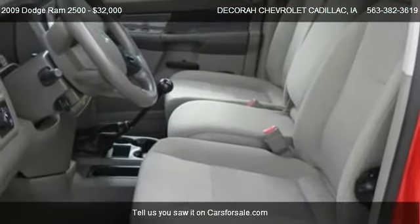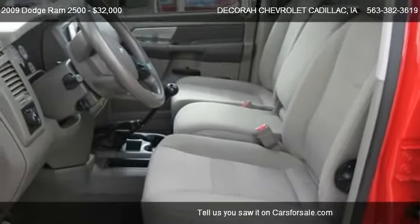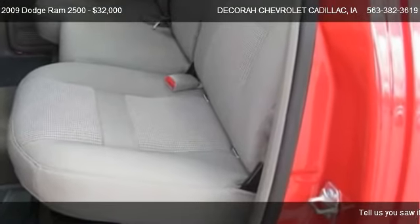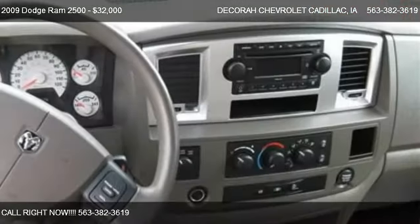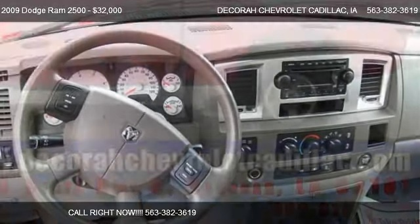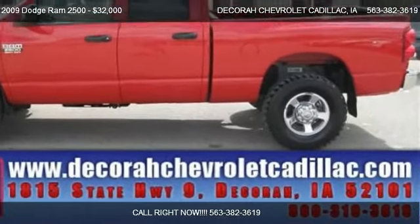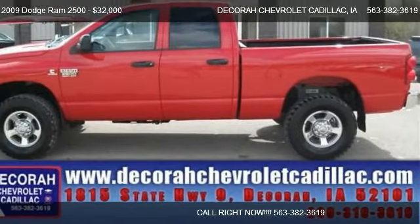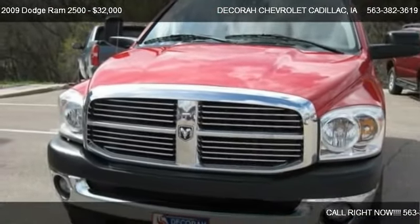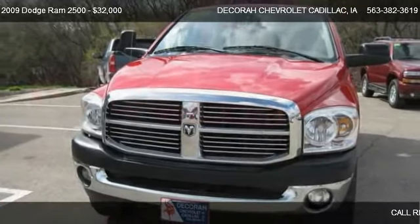Call us at 563-382-3619 or stop by our lot. Find us at 1815 State Highway 9 in Decorah, on our website, or check us out on carsforsale.com.